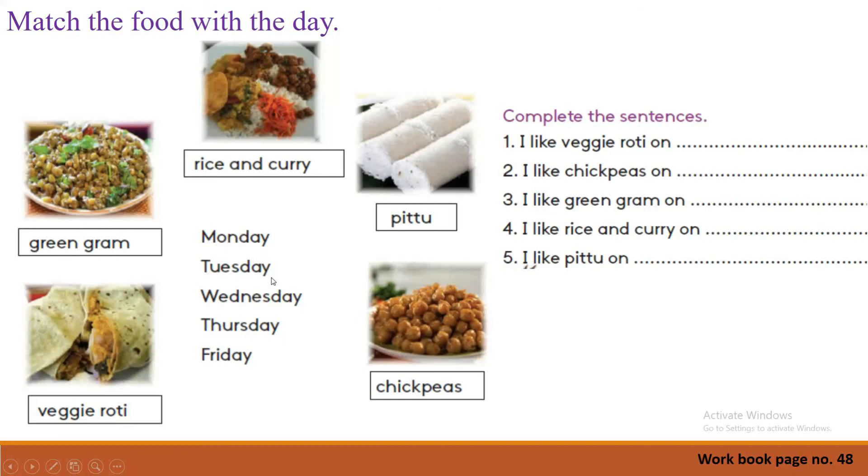Monday, Tuesday, Wednesday, Thursday, Friday. Now let's read the names of the food items: green gram, veggie roti, rice and curry, pittu, chickpeas. Yes. Now can you remember the menu chart in the school canteen from your pupil's book? You have to remember that chart and match each food with the correct day.